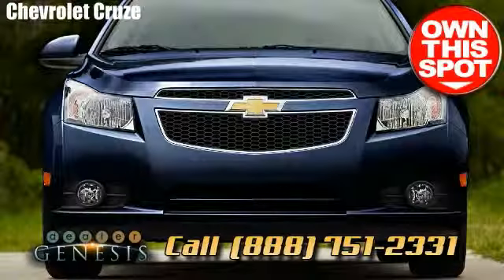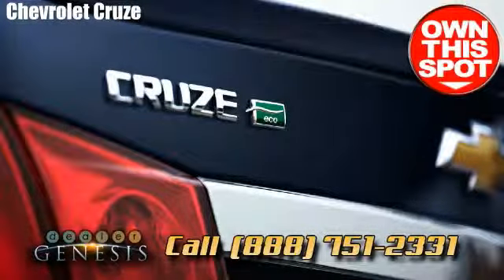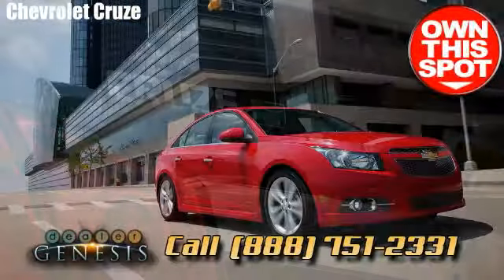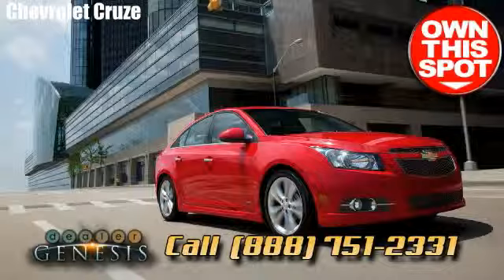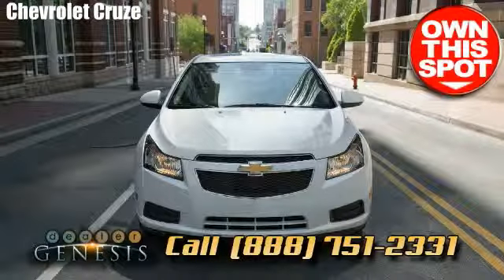Contact us first if you are seeking a Chevrolet Cruze, or make an appointment for a test drive in a brand new Cruze today. We'll see you next time.